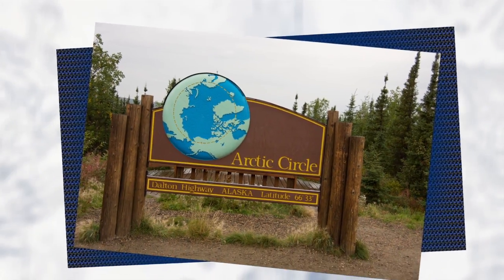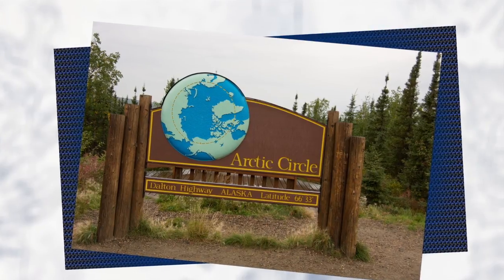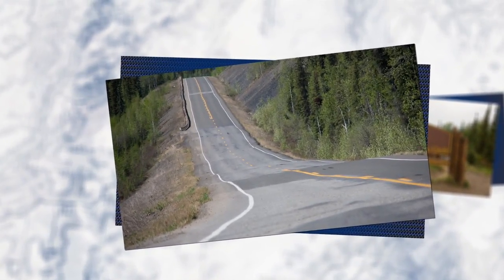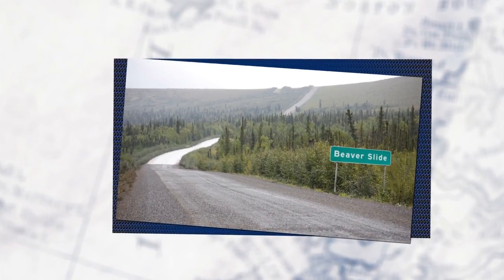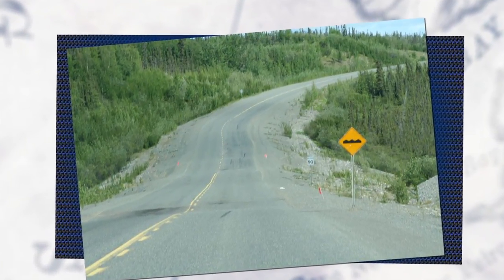As the only ground transportation route between oil fields in Alaska, the Dalton Highway serves a large amount of truck traffic. With extreme temperatures, degradation of the road due to frost heave is a common problem, especially in the region known as the Beaver Slide. During the spring thaw, water pools in road embankments, causing frost boils that lead to road damage.